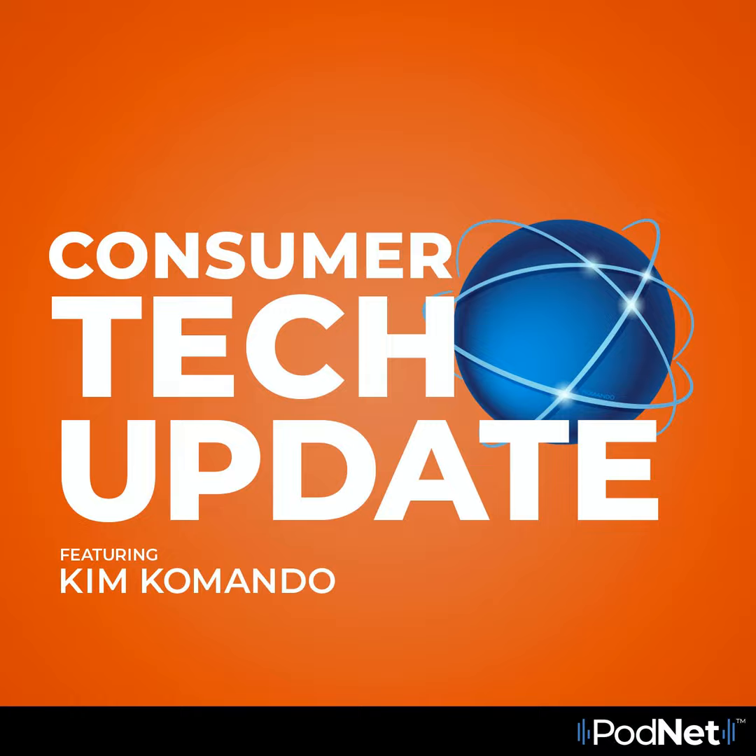I'm Kim Commando. If you want a longer podcast from us, check out Commando On Demand. You can find it on Apple, Google, or your favorite podcast player. And be sure to search for Commando with a K, of course.